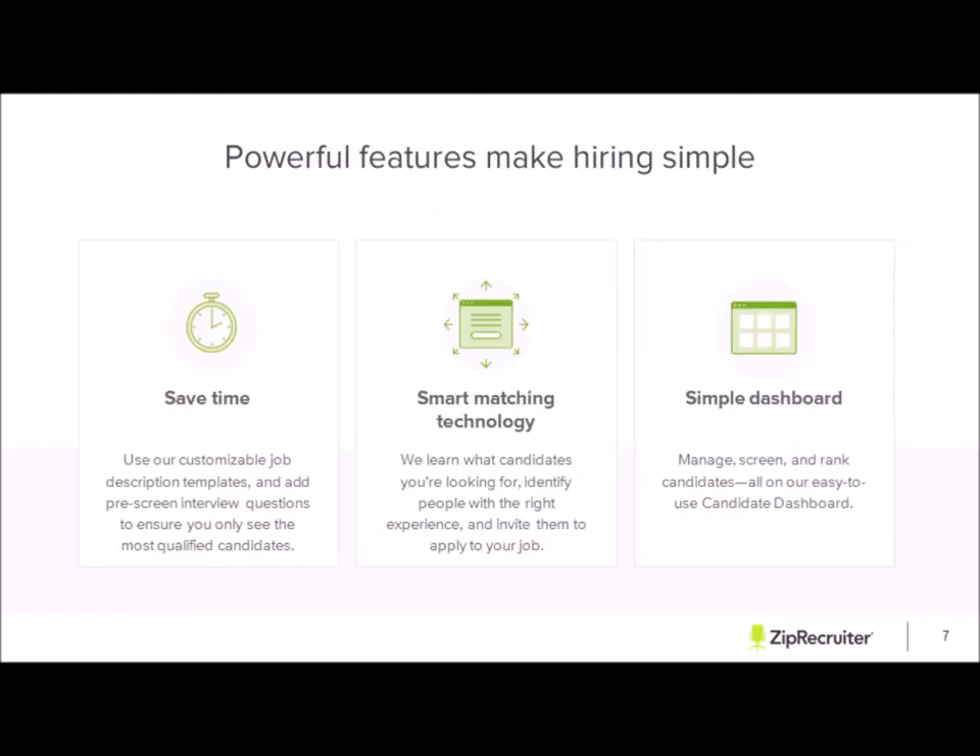We have powerful features that make hiring simple. One of those is saving time — we have a customizable job description template and pre-screen interview questions to ensure you are seeing the most qualified candidates. We have a smart technology system that learns what candidates are looking for, identifies people with the right experience, and invites them to apply. We also focus heavily on job email alerts, and we have a simple dashboard where you can manage, screen, and rank your candidates.